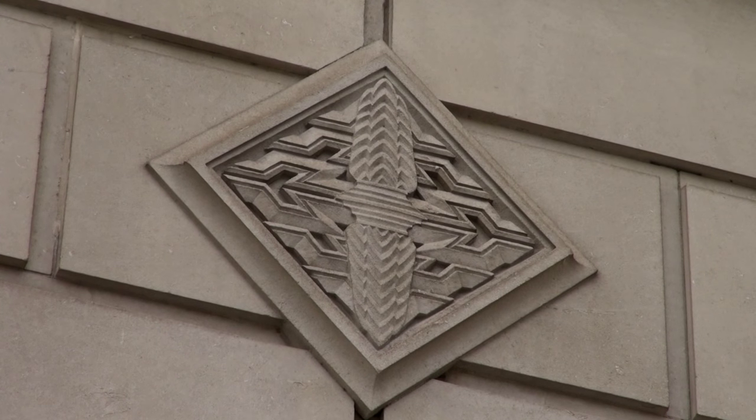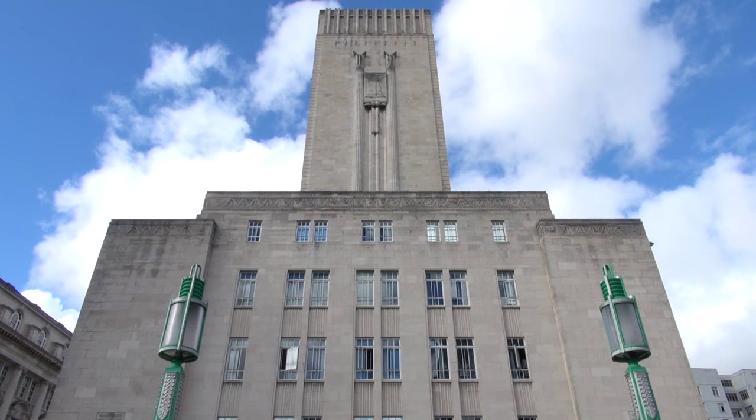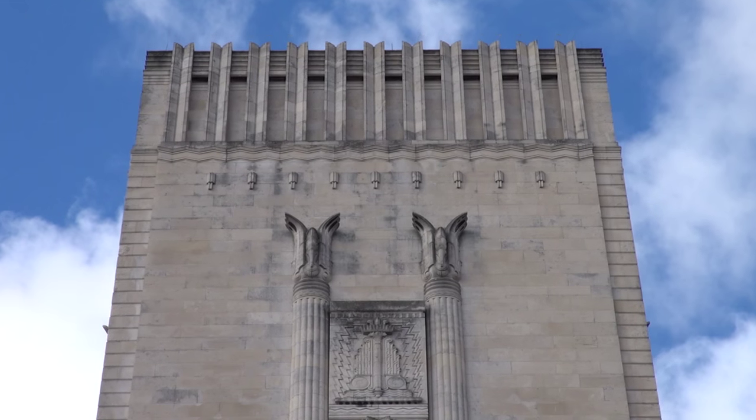If we look at the very top of the building, where the shaft is, it does resemble a pylon from ancient Egypt. And like the pylons in ancient Egypt, it's also covered in sculpture, relief and decoration. This is because Herbert J. Rouse worked alongside two other sculptors — Edmund C. Thompson, helped by George T. Capstick. The three of them together designed this wonderful building. You can see at the very top those Egyptian-type reliefs.